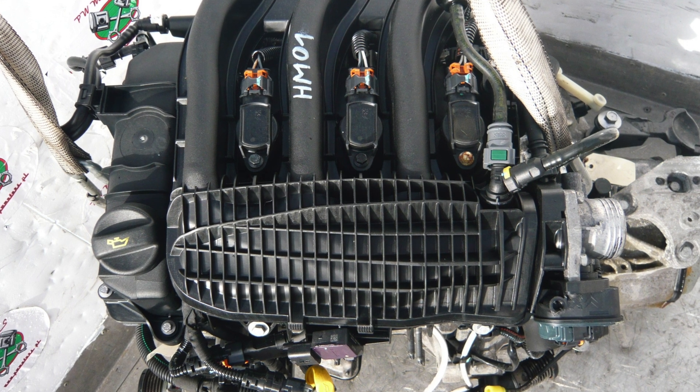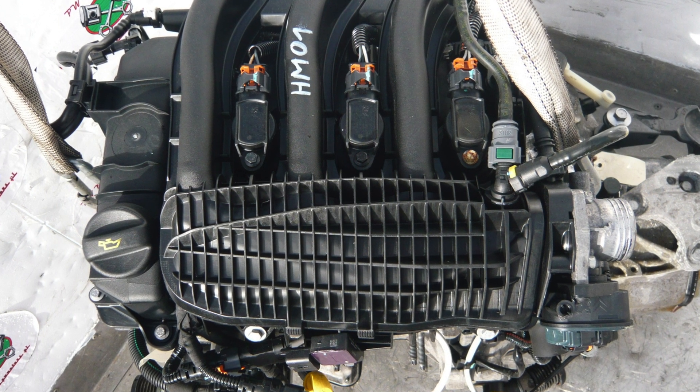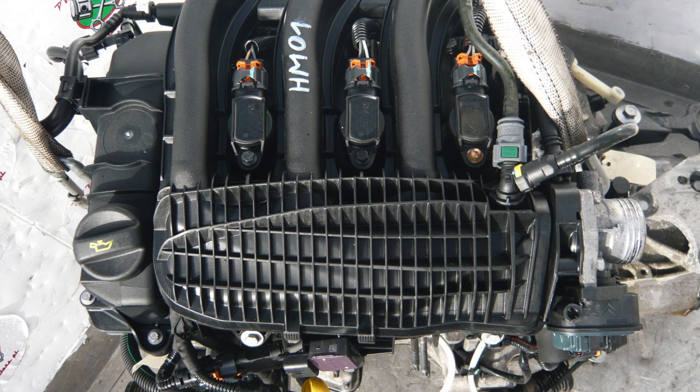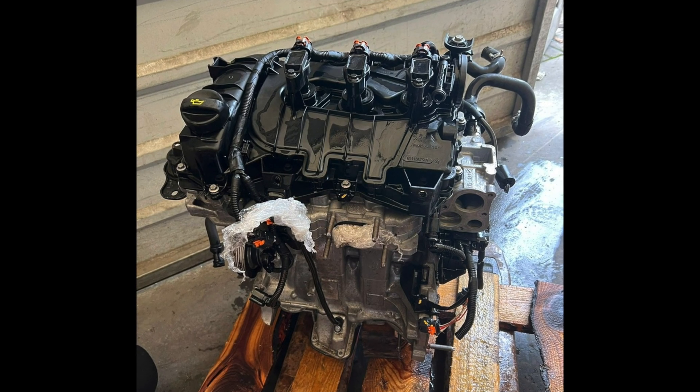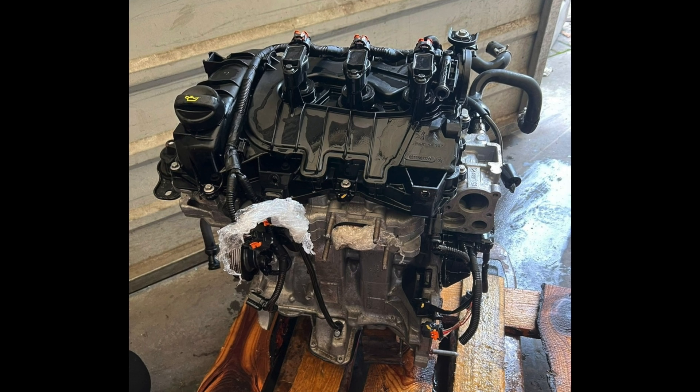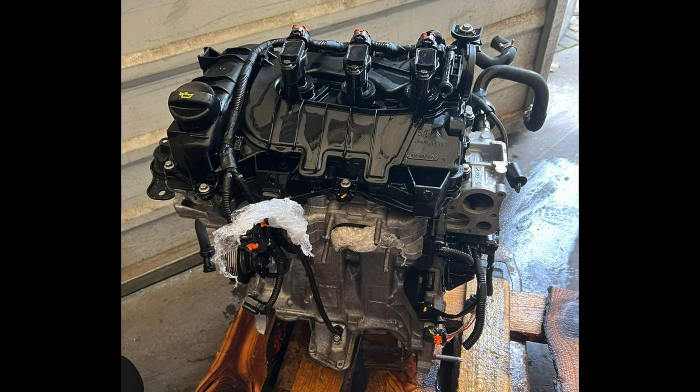Surprisingly, except for near-death conditions, HTP engines never consumed oil. Problem 1.2 VTI: high oil consumption, on the contrary, is the main problem of Peugeot EB-series naturally aspirated engines.